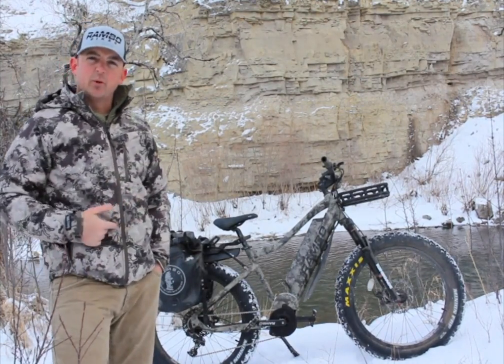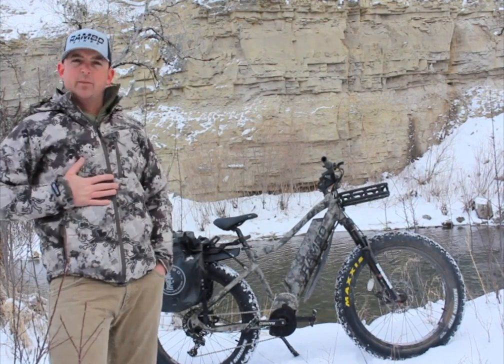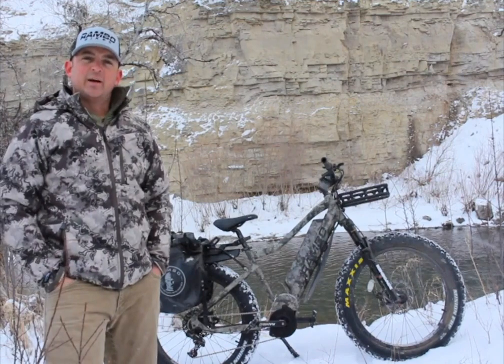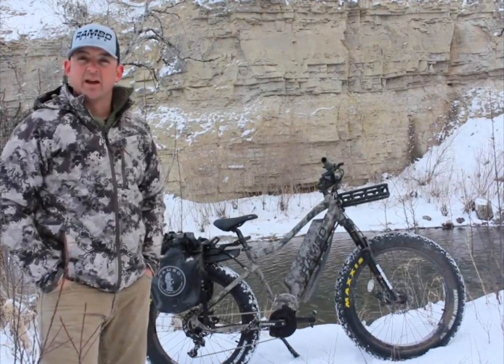Number one, it's wrapped in Viper Western True Timber camo — the same camo that I'm wearing today. I like it because I hunt a lot of public land here in Montana, and I want to be able to stash my bike so somebody doesn't make off with it.